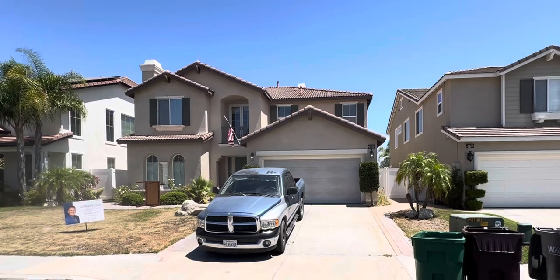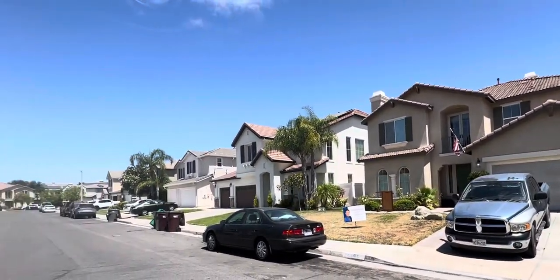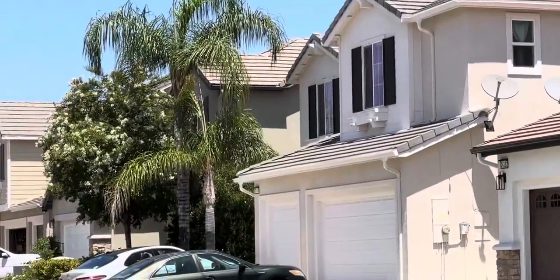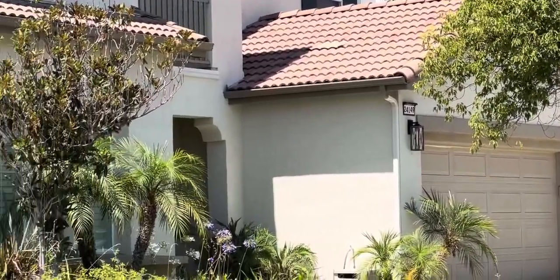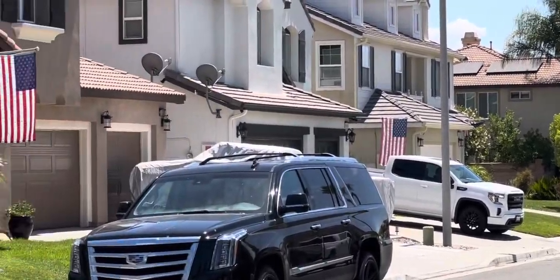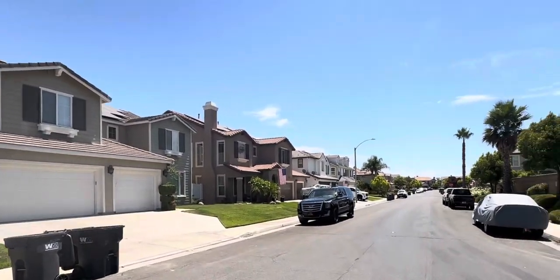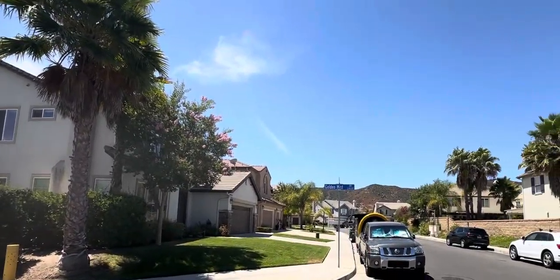Curb appeal — the front of the house looks fantastic, and pretty much all of this neighborhood looks really good. I drove all these streets and everybody looks great. You're going to have a lot of cars because these are big houses. It is a Monday but the kids aren't in school yet. Nice and quiet, and you've got a view of the hills.